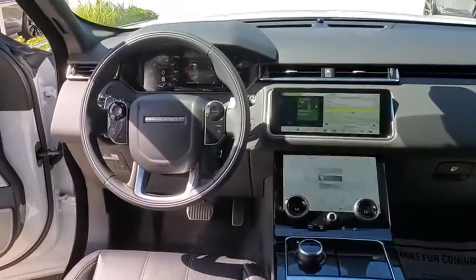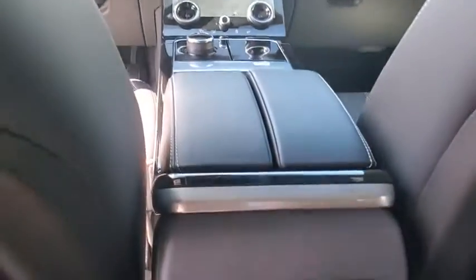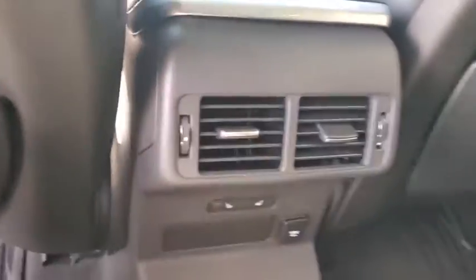Rear window defroster, trip computer, security system, power moonroof, tachometer, panic alarm, overhead console. Come take a test drive today.